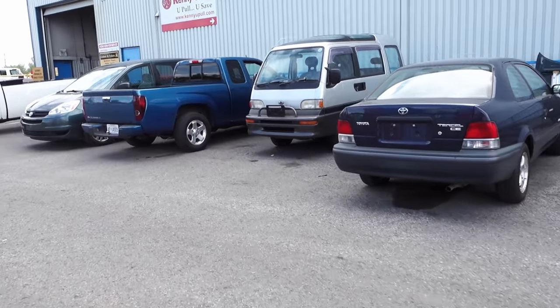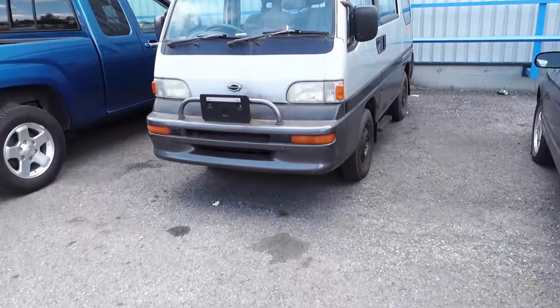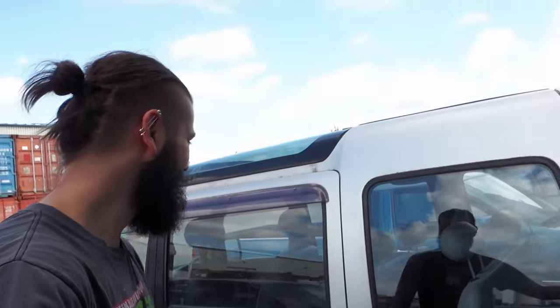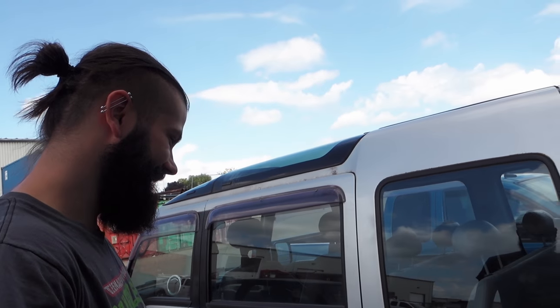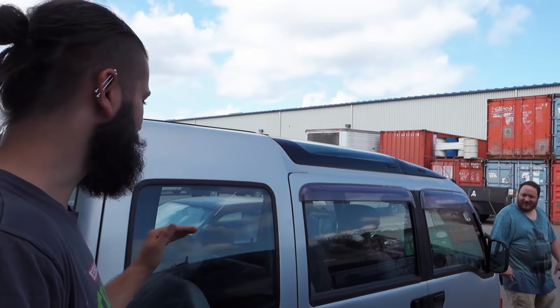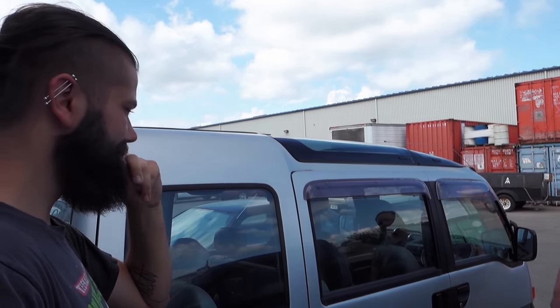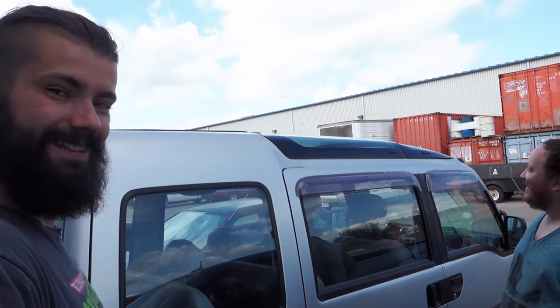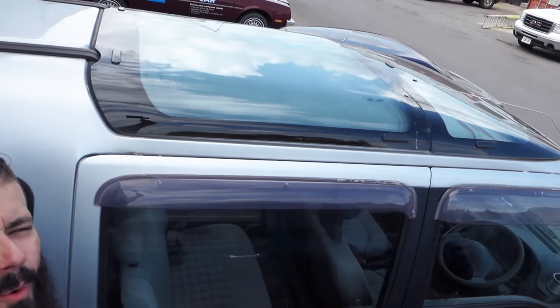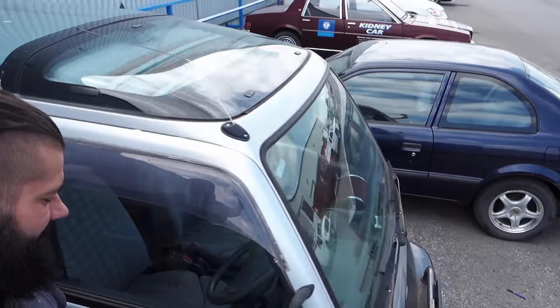Oh my god, look — it's a Japanese van life van! It's so little. Look at all that glass. This thing is amazing. I want this so much. I don't even think I would fit in it laying down — you'd need to leave the back open. But look at that roof — so cool. And it's right-hand drive!